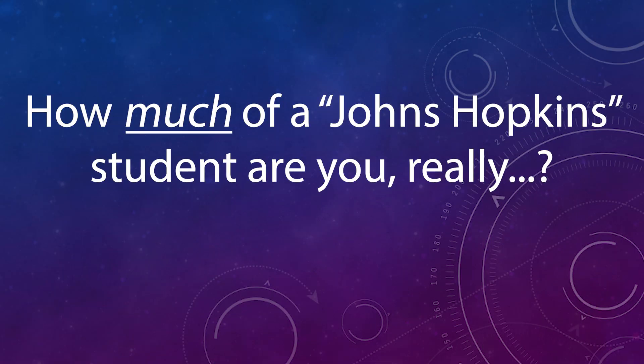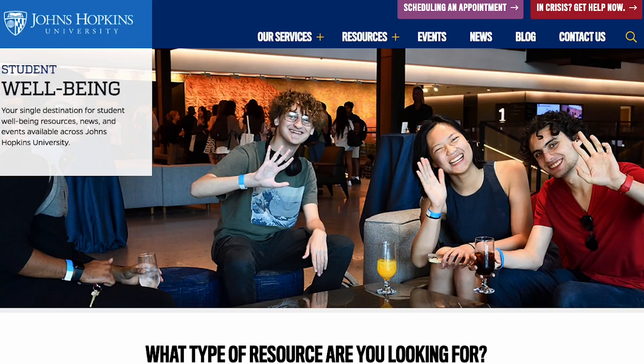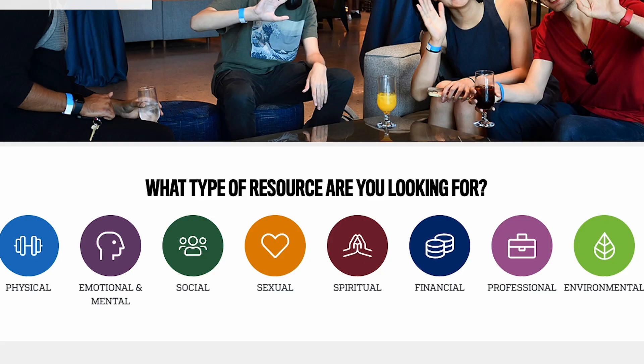One of the big questions about this program is how much of a Johns Hopkins student are you really — since this is an online program. When you're in the program, you get a Johns Hopkins student ID, and when you're on campus you get all the rights and privileges of a regular Johns Hopkins student, including all the regular discounts. When you graduate, you get all the privileges of a Johns Hopkins alumni. In my time in the program, I barely scratched the surface of all the student benefits available, including career fairs, meetups, mental health support, and more. You can take advantage of as little or as many of these programs as you'd like.